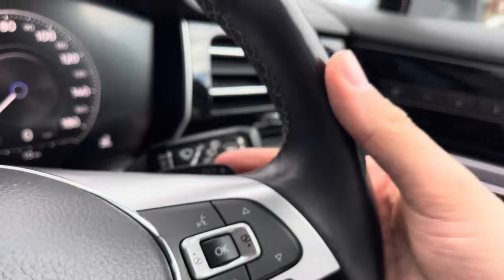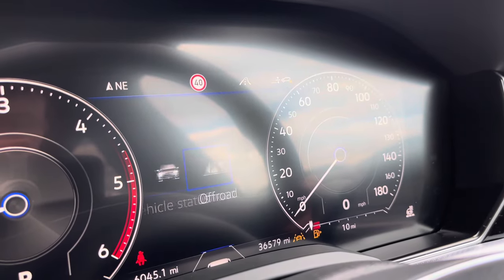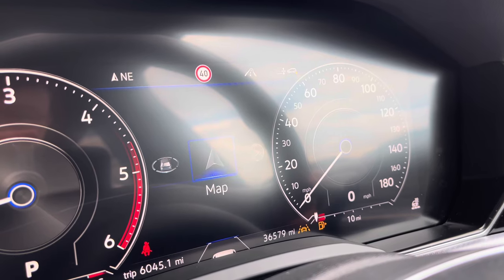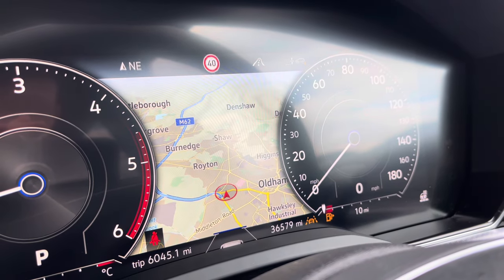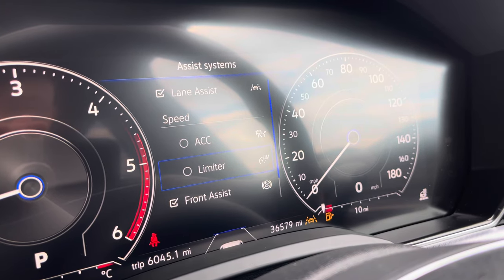The multifunction steering wheel also incorporates DSG shift paddles for manual gear changing. On the dashboard display you can view key information like driving data and navigation whilst on the move, and you can access assist functions like adaptive cruise control to keep you at a safe and consistent speed whilst travelling on the motorway.